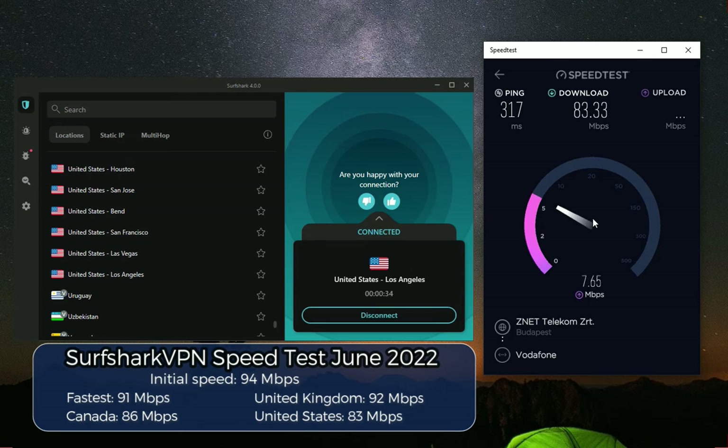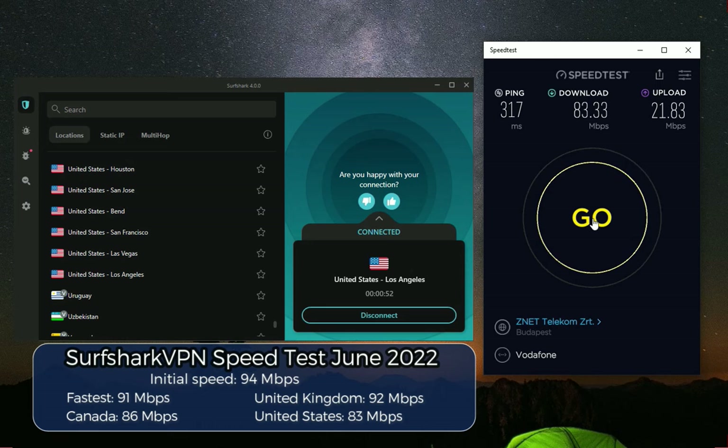The ping is a little bit slower here, but we still have a download speed of 83 megabits per second, which is more than enough for any streaming activity you would want to do online. I would say this is impressive, and based on what I've seen I can warmly recommend Surfshark VPN based on their download speeds across the different VPN servers I've tested.